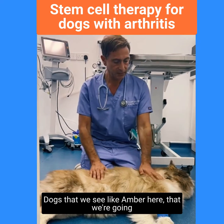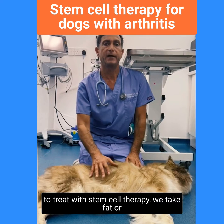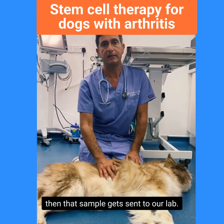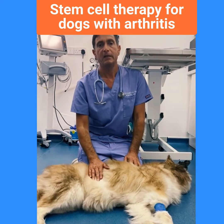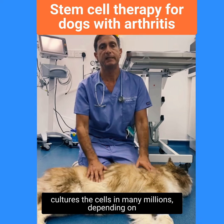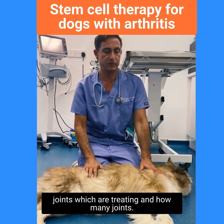Dr. Halpern here from Stem Cell Vet. Dogs that we see, like Amber here, that we're going to treat with stem cell therapy — we take a fat or adipose sample from just inside her tummy here, and then that sample gets sent to our lab. Our lab grows or cultures the cells in many, many millions, depending on how many we request, which depends on which joints we're treating and how many joints.